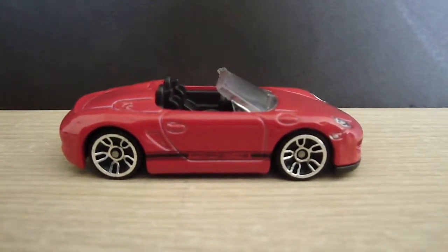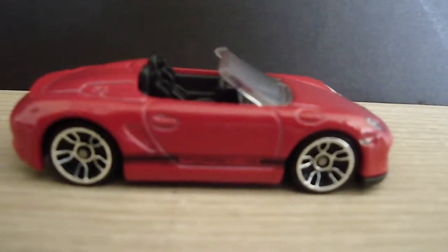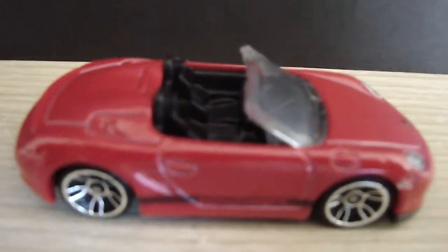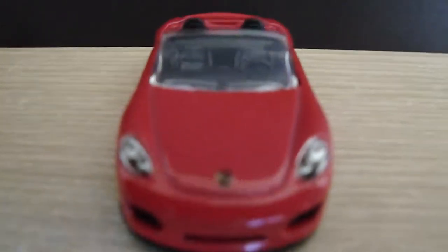Hey guys, here's a quick look at the Hot Wheels Porsche Boxster Spyder. This one comes in red — I believe there's another one that comes in white. Pretty cool casting; you can see nice details on the seat. Probably one of the sleekest and smoothest vehicles I've ever owned.